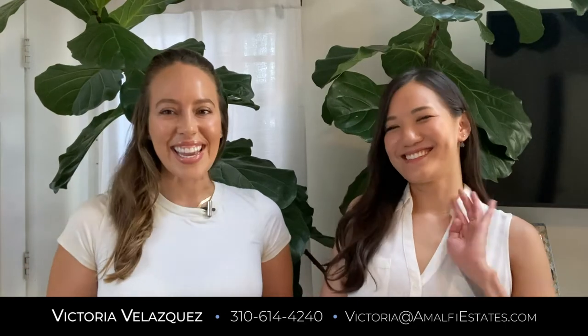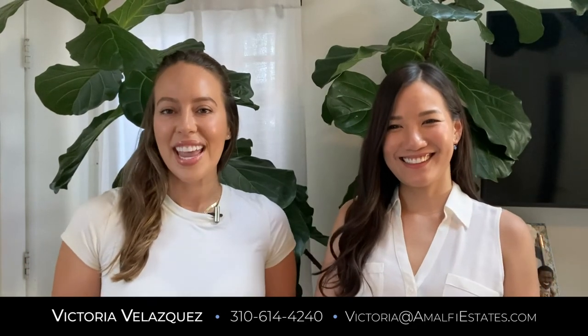Hi, it's Victoria from Amalfi Estates, and today I'm here with a special guest. This is Audrey Lee from HomeLight Home Loans, and we're here to talk about a program that we just launched to give both our buyers and sellers more options when they're financing their homes.